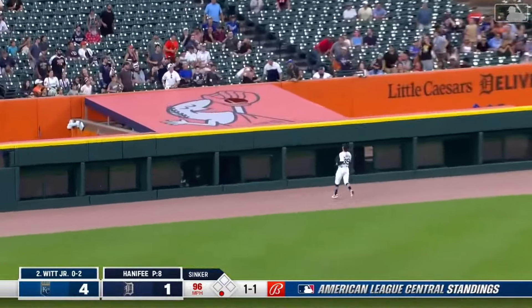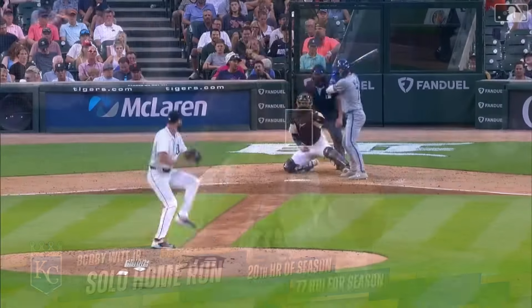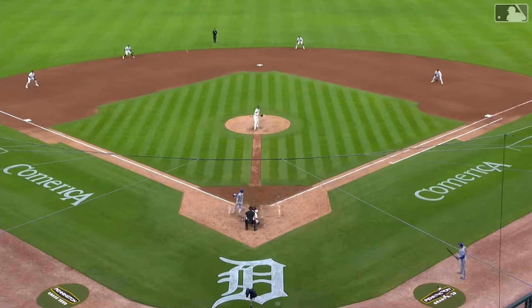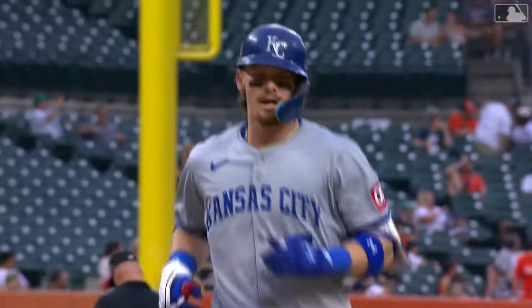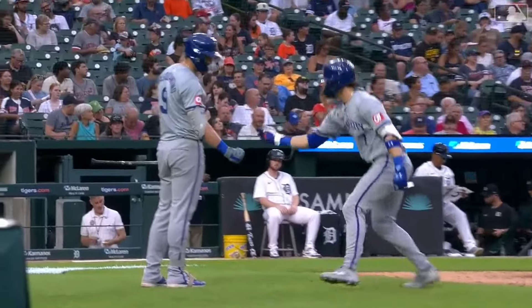High fly ball to left field hooking into the corner — it is gone! A screamer to left, hardly any launch angle at all, and Bobby's first hit in August is a home run. The Royals have their biggest lead of the night. What a nice swing — 20th homer, 18-degree launch angle, that's pretty low, but that is a shot. Knew he would check in this month, just didn't know when.